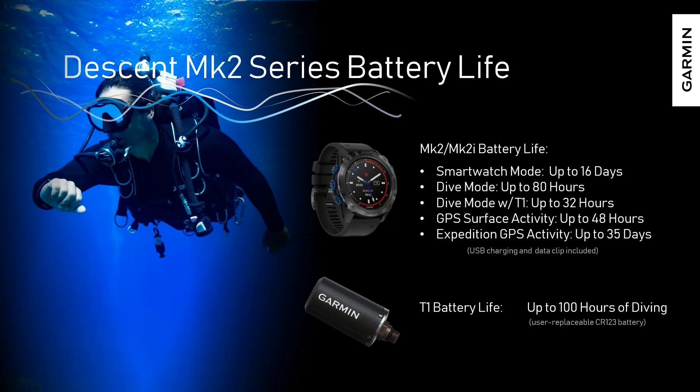Battery life is really important to us — a hallmark that differentiates our smartwatches not just from other dive computers but from any smartwatches on the market today. In smartwatch mode, wearing it around every day, you get up to 16 days. In diving without a T1 transmitter, you can get up to 80 hours. With a T1 paired, you get up to 32 hours — still enough to get you well through a weekend of diving on vacation. On the T1 with a fresh CR123 battery, you'll get up to 100 hours of standard usage.